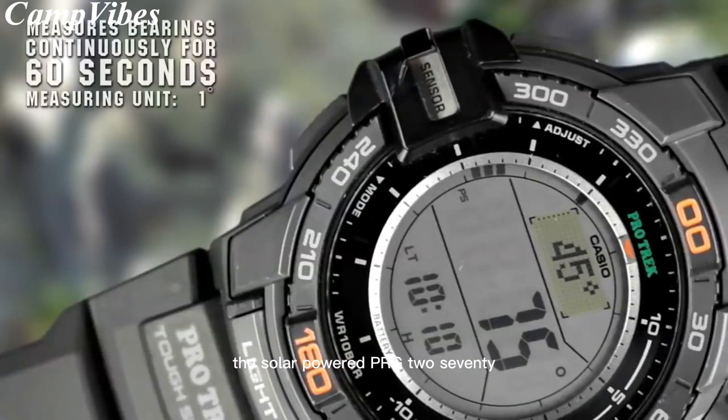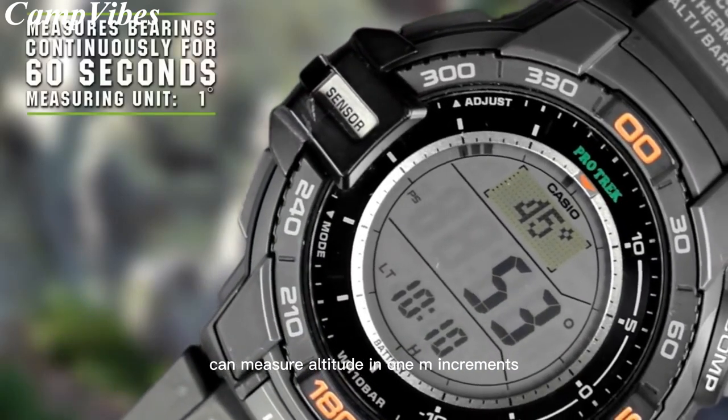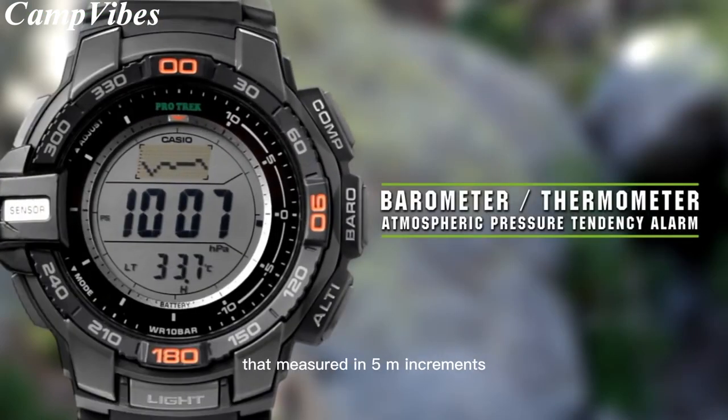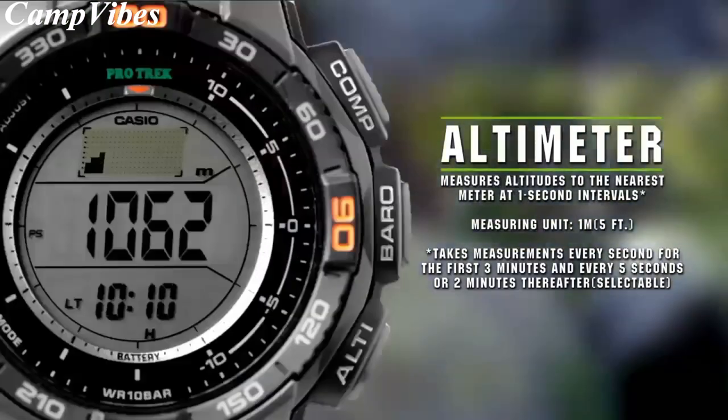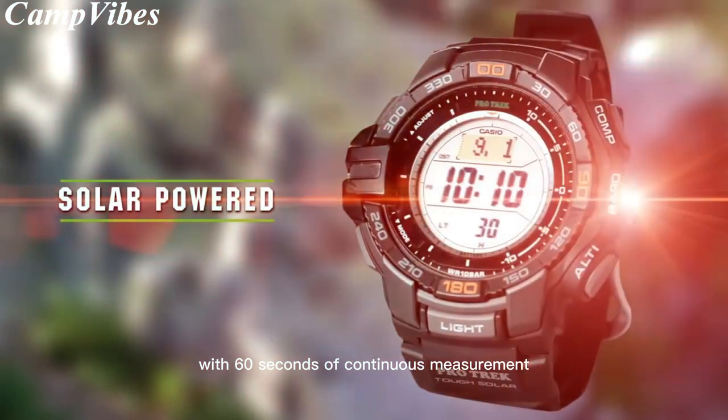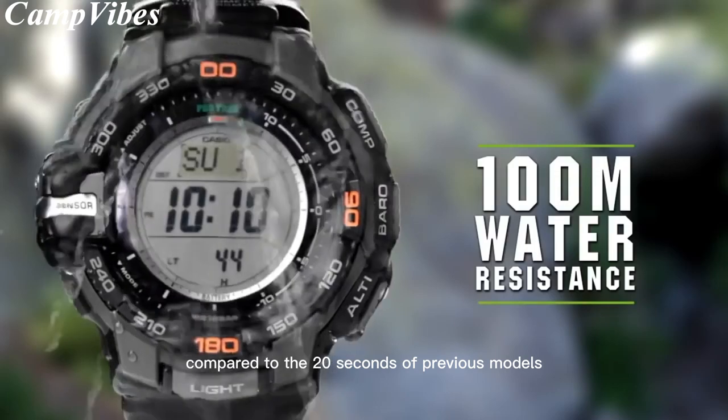The solar-powered PRG270 can measure altitude in 1M increments, allowing for more precise readings compared to the previous model that measured in 5M increments. It also features a digital compass with 60 seconds of continuous measurement compared to the 20 seconds of previous models.